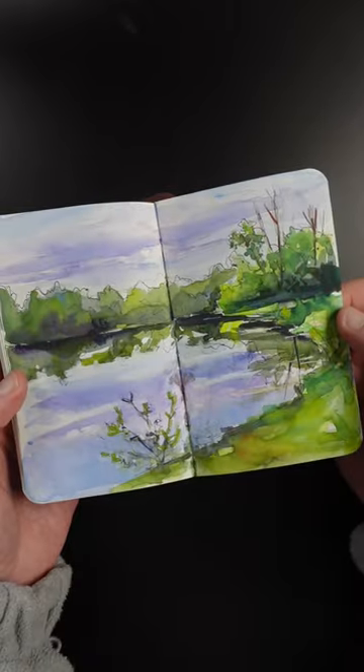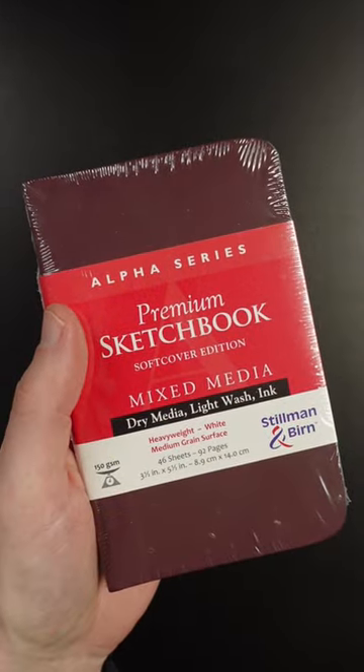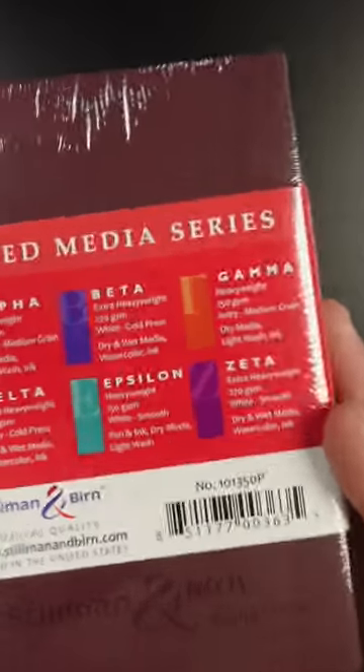It's kind of a nice one. There's a double page spread of a lake. These are nice because you can take them with you — it basically fits in your pocket. I found this sketchbook on Amazon. There's a link to my storefront in the description.